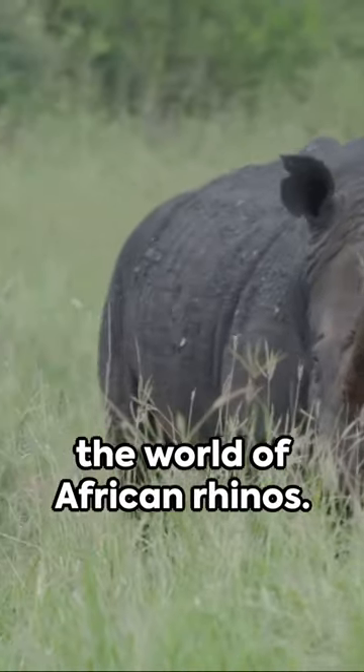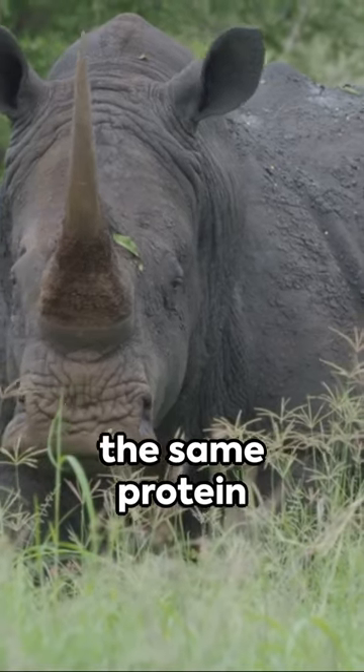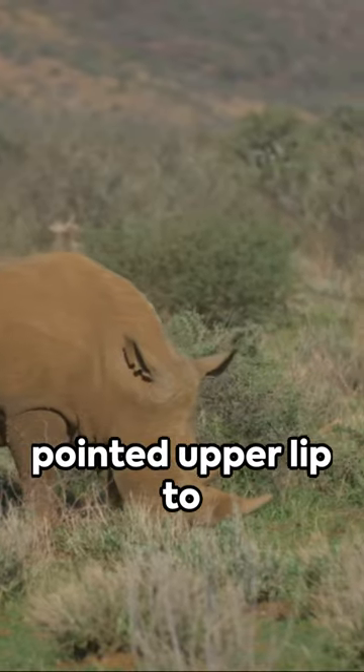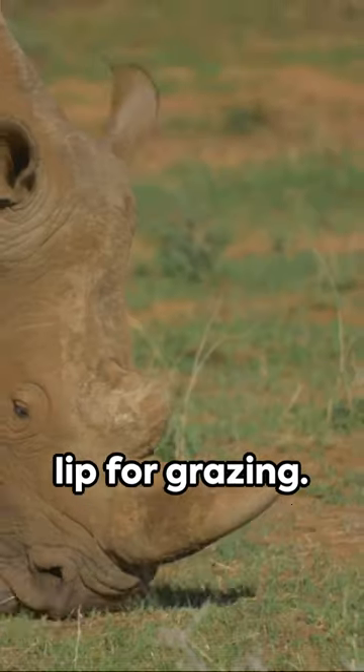Immerse yourself in the world of African rhinos. Did you know their two distinctive horns are made of keratin, the same protein found in our hair and nails? Black rhinos use a pointed upper lip to grasp leaves and twigs, while white rhinos have a broad lip for grazing.